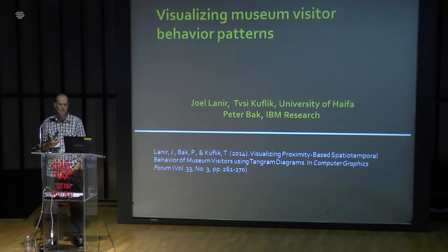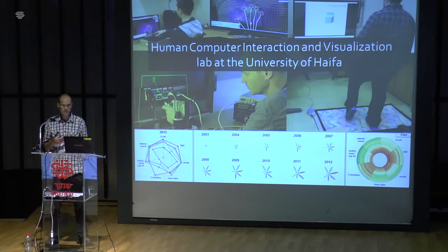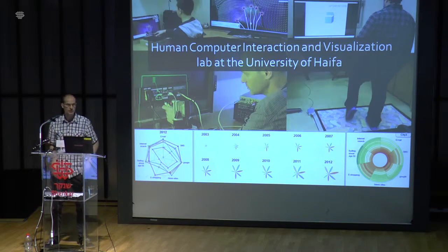I'm Joel, and this work is in collaboration with Peter Back from IBM Research, who gave a great talk yesterday, and with Civi Koflik from the University of Haifa. Like Yaron said, I lead a human-computer interaction and visualization lab at the University of Haifa.